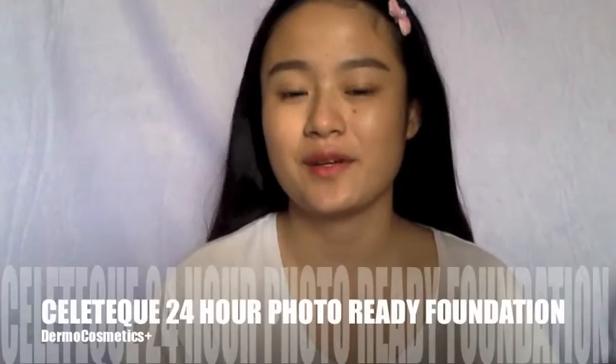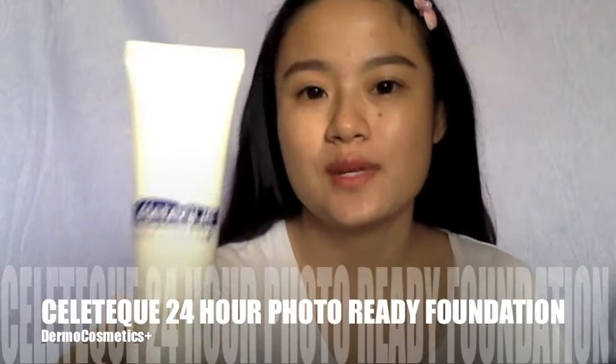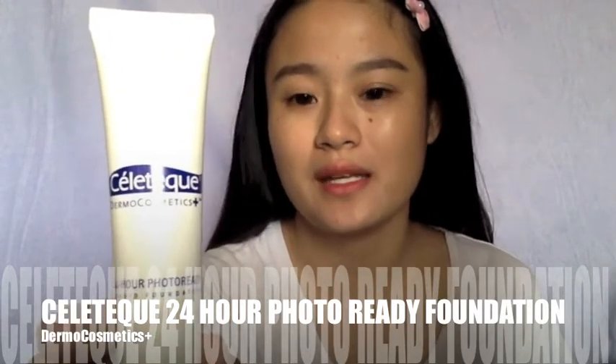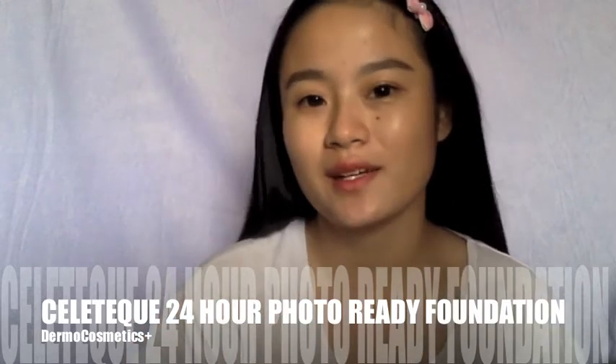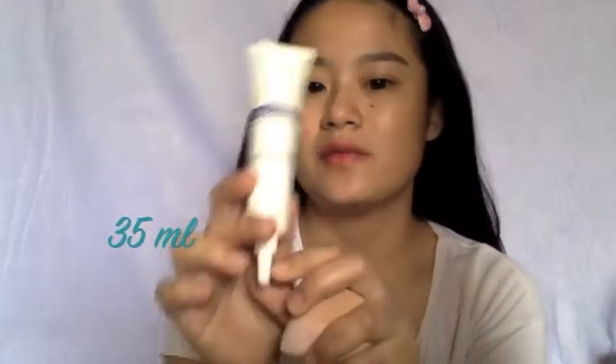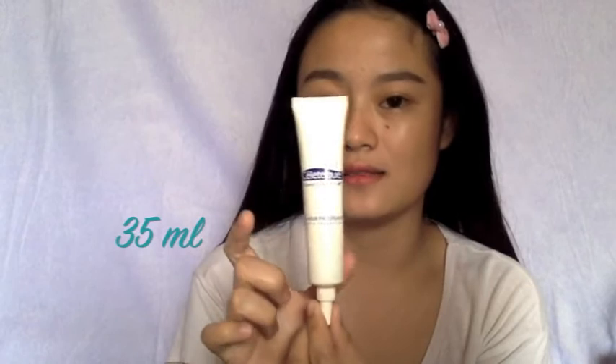Hi guys, my name is Rox and welcome to my channel. For this video, we will review the Sellatec 24 Hours Photo Ready Foundation liquid foundation. If you want to know more about this product, just keep on watching. This one is 35ml liquid foundation and it comes with a box and a squeezy tube.